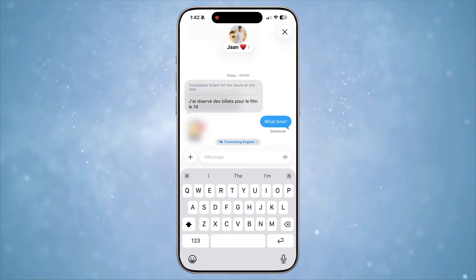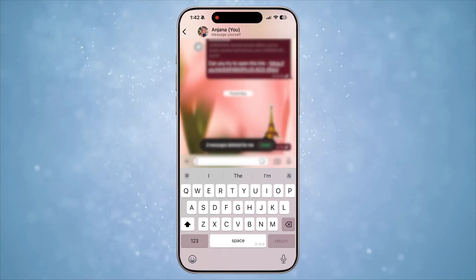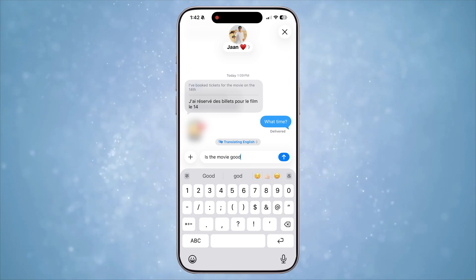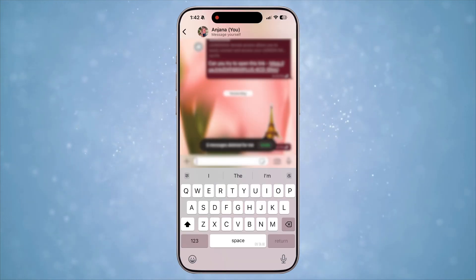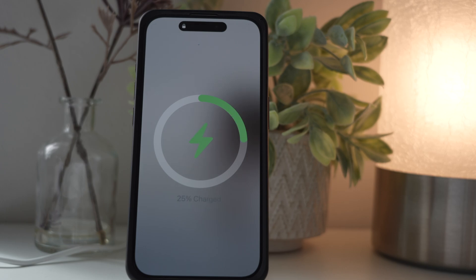Another UI change which I've come to love is the new iOS keyboard. It's minimalistic and modern looking. You can compare it to the old keyboard here. Only native apps are showing this new keyboard while other apps are showing the old keyboard in public beta. I hope Apple fixes this soon.